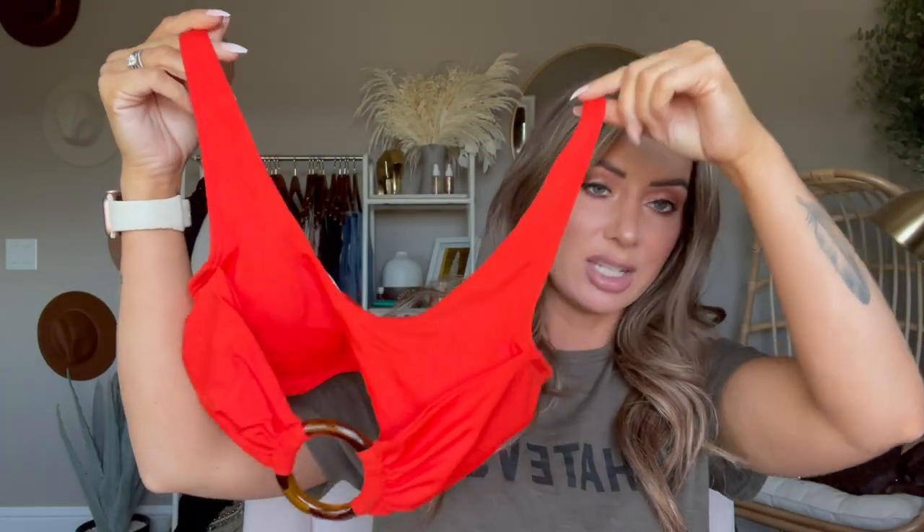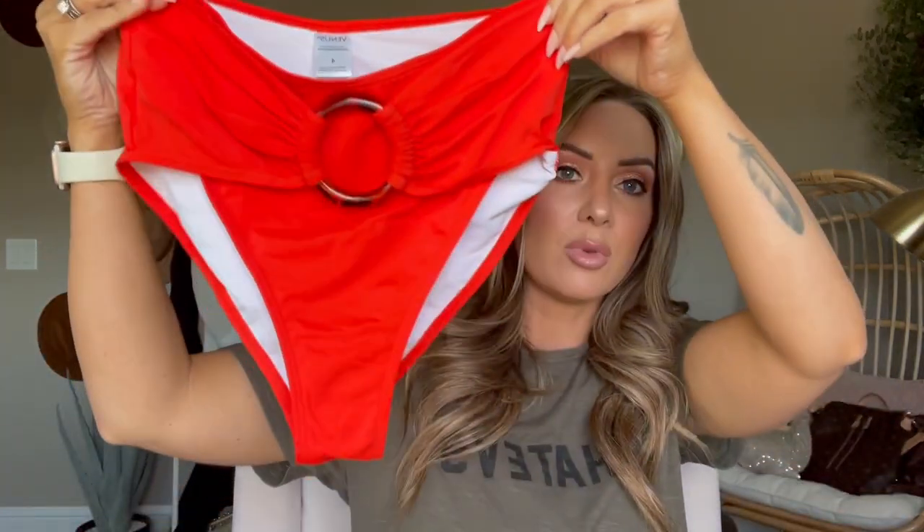I loved that one so much that I got it in the orange too — you're going to see a picture of it on Instagram. This one has gold detailing and it's the exact same style but in a bright orangish-red color. The bottoms are a size four as well. Isn't that beautiful? It will make you look super tan.